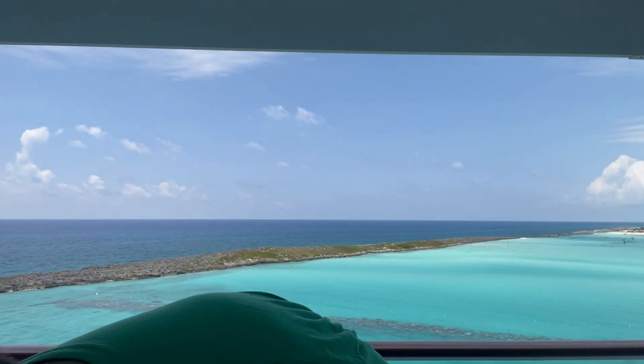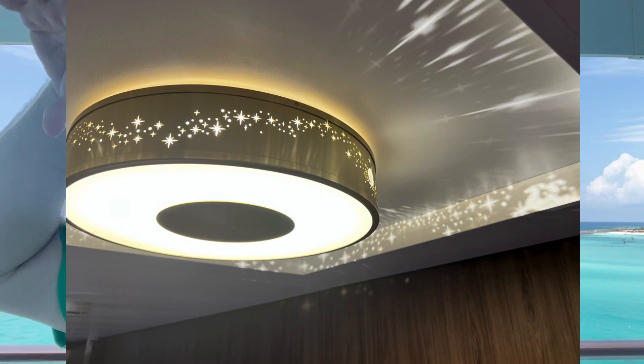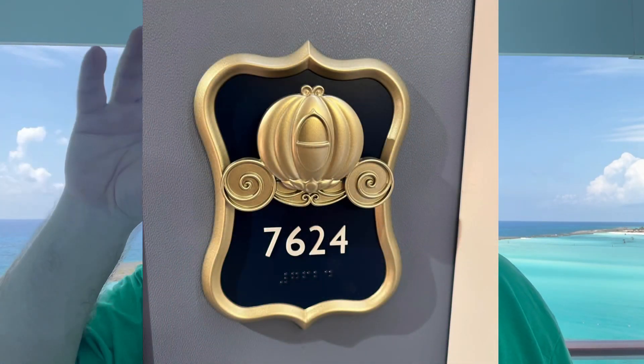These rooms are themed — each floor has three different themes that rotate throughout. We have the princess theme, so when you walk down the hallway the main lights have a princess theme with a pumpkin carriage and the shadows it throws off are pretty cool. The number outside our door has a pumpkin theme too. As I've said before, with Disney you get what you pay for — it's theming and attention to detail. If you're just here for a ship to get you from one place to another, almost any cruise line will do that.